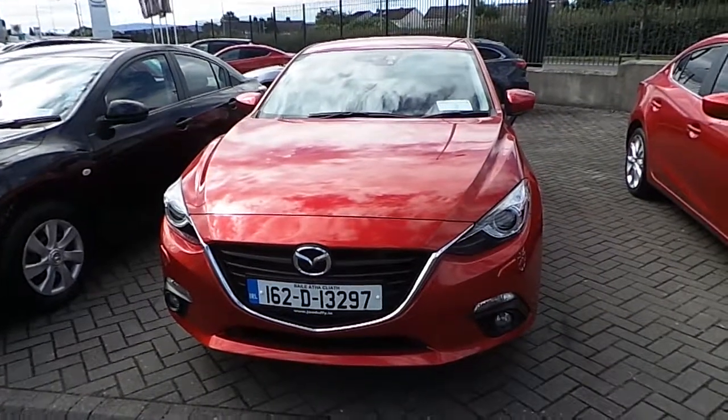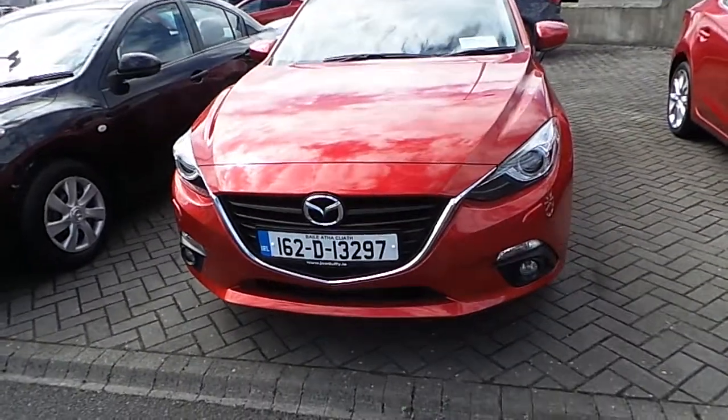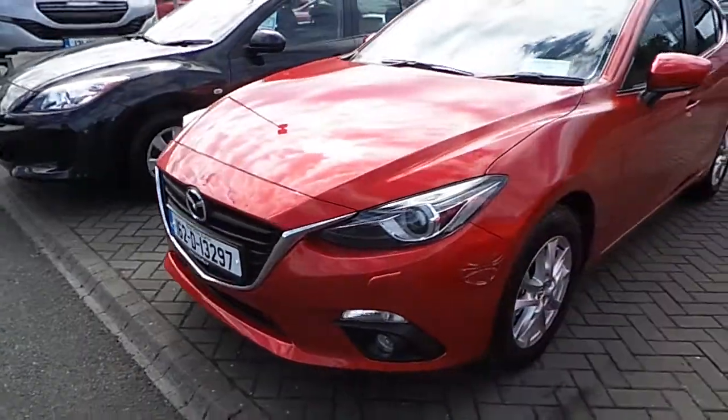Hello, welcome to Joe Duffy Mazda New Cars Online. Today I'd like to present the brand new 162 Mazda 3, and this is also on a hatchback.